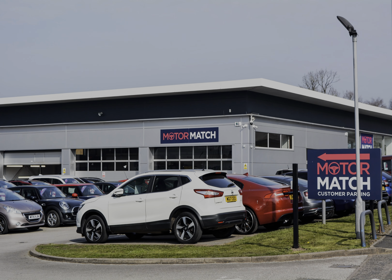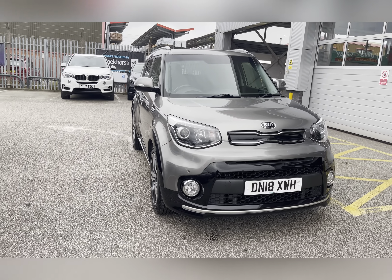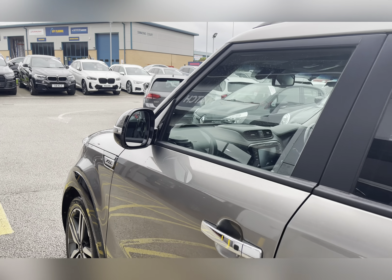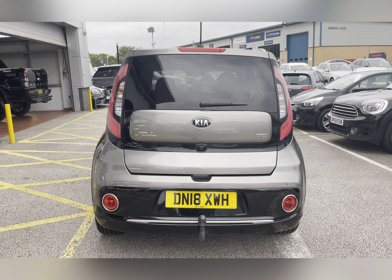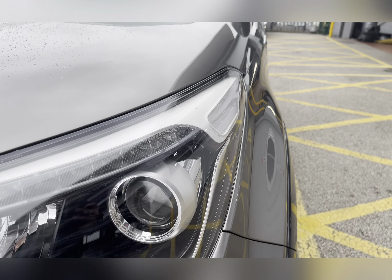Hello, my name's Lissy from MotorMatch Stafford and I'll be taking you around this approved used MotorMatch vehicle. Today's 360 steering interior tour is on this Kia Sorento 1.6 CRDi 3 DCT, which is a diesel automatic.